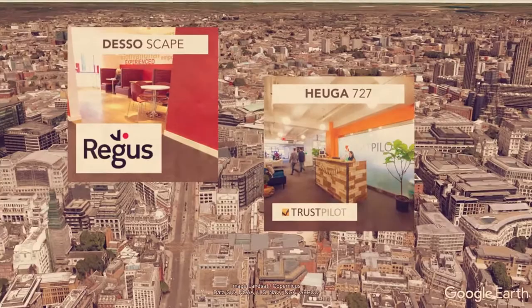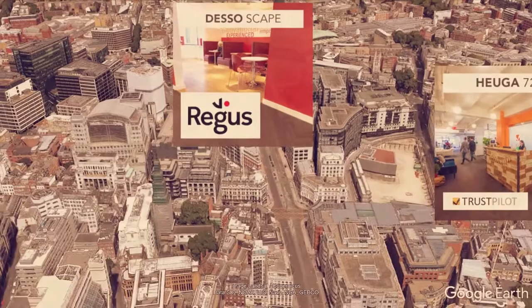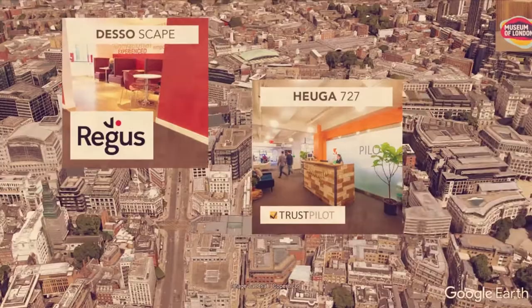Next up is Regis, and there are a couple of Regis projects in this video — there are many more that we could have added. We've worked with Regis for a couple of years now, supplying offices not just across London but across the country.